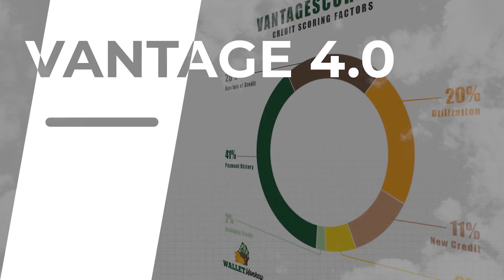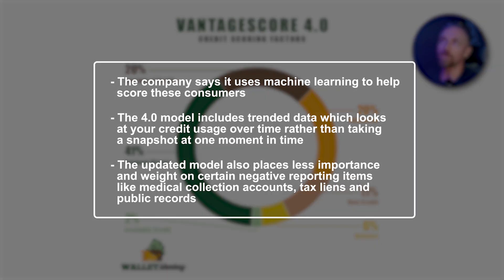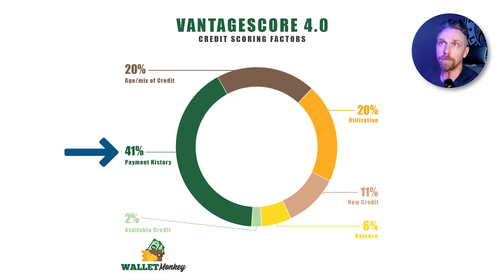Vantage 4.0 was rolled out in the fall of 2017, introduced with improved ability to score consumers with limited or no credit history using machine learning. The 4.0 model includes trended data, which looks at your credit usage over time rather than a snapshot at one moment — similar to FICO 10 and 10T — going back up to 24 months. It also places less importance on negative items like medical collection accounts, tax liens, and public records. The breakdown: payment history 41%, age and mix of credit 20%, utilization 20%, new credit 11%, balances 6%, available credit 2%. Notably, utilization, balances, and available credit still together cover 28% of the pie.